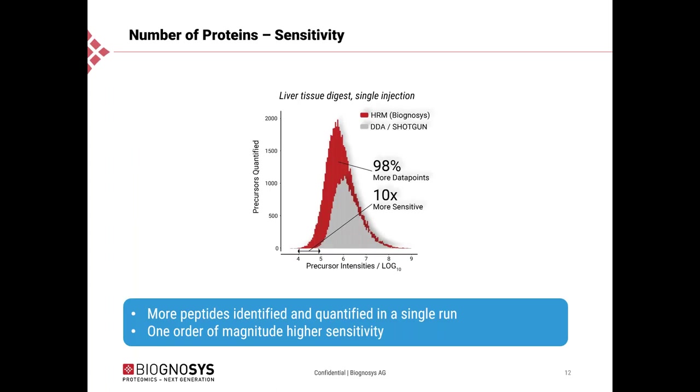Here you can see a single liver tissue sample analyzed with DDA and HRM, comparing the number of data points and sensitivity between the two methods in single-shot acquisitions. The take-home message is that in this liver tissue digest, we could quantify roughly twice the number of peptides at the peptide precursor level, and we could achieve roughly one order of magnitude better sensitivity.